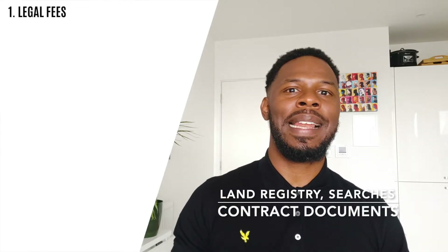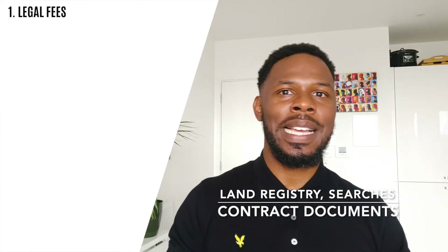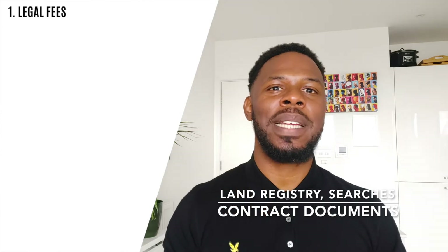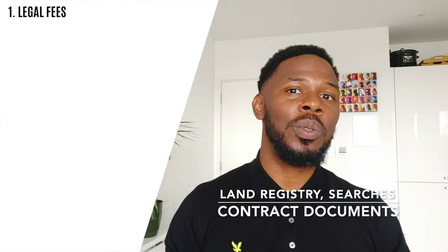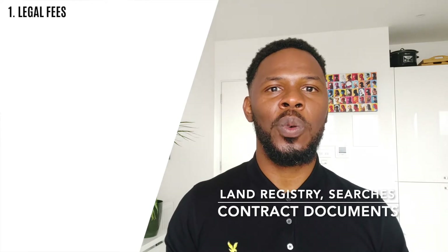First up are legal fees. When you pay legal fees, what are you actually paying for? You're paying for the legal registration of a property at the Land Registry, which is a registry the UK holds — a record of who owns what properties, where, and how much they sold for. You're paying for the registry to be transferred to yourself. You're paying for searches to check the ownership status of a property — does it actually belong to the person selling it? Are there any existing charges on the property by third parties that would prevent it from being legally sold to you? You're also paying for them to check the documentation to ensure there are no shady or weird covenants or clauses as part of being sold to you.